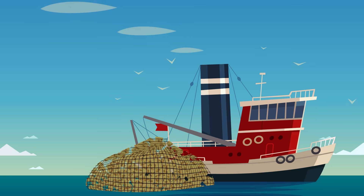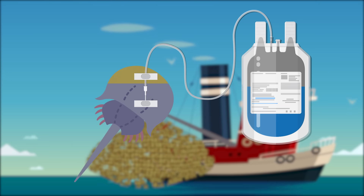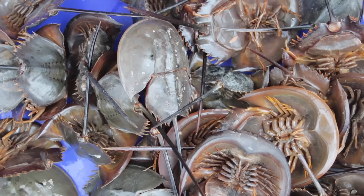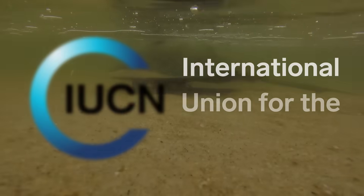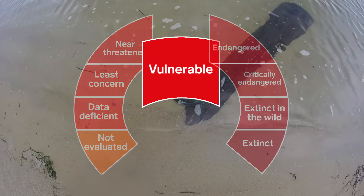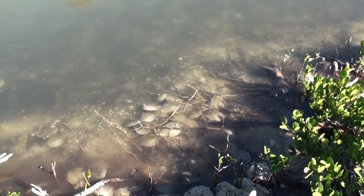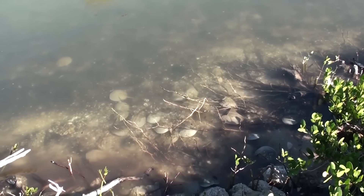Each year, the medical industry catches around 600,000 horseshoe crabs. The crabs are drained of 30% of their blood, and up to 30% of the crabs don't live through the process. The survivors are returned to the water, but no one really knows how well or if they recover. In 2016, the International Union for the Conservation of Nature bumped the American horseshoe crab up to vulnerable on its red list, one step below endangered. And the U.S. population could keep falling by as much as 30% over the next 40 years.